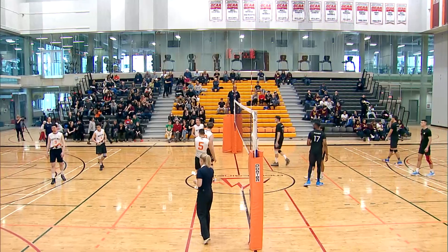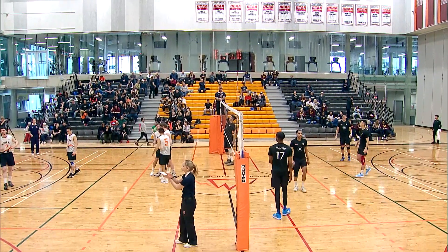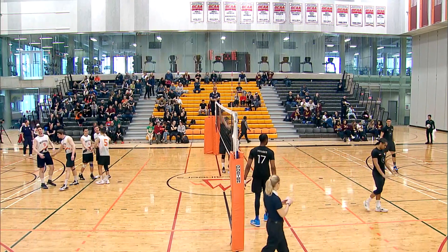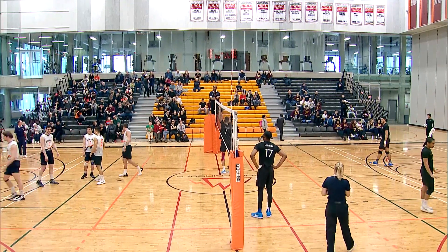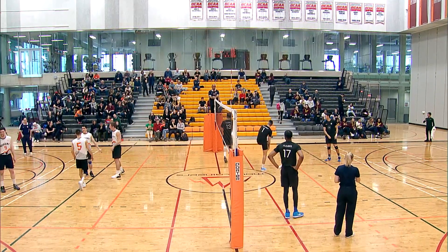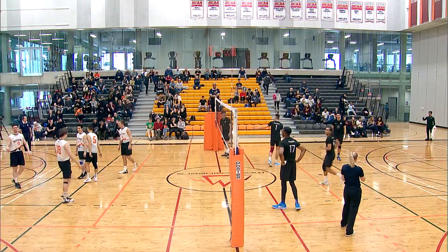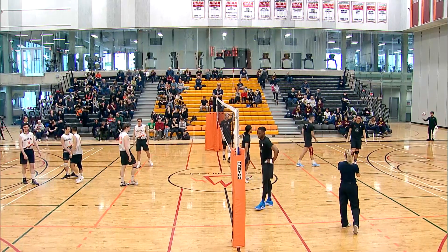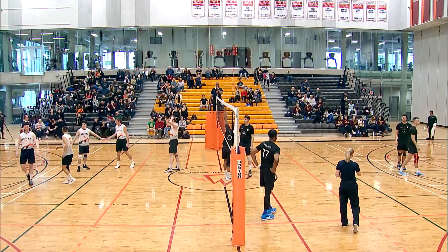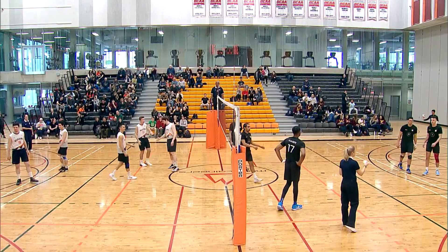Welcome, everybody, to the last game of the season for both these teams, who just finished up the girls' game previously, where unfortunately the Mountaineers lost in a five-set battle against the Humber Hawks. It's constantly back and forth throughout the whole game. We'll see if it's the same scenario in this game.